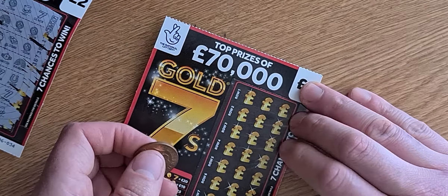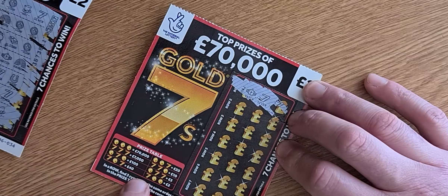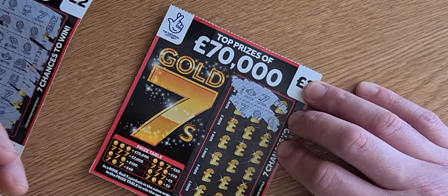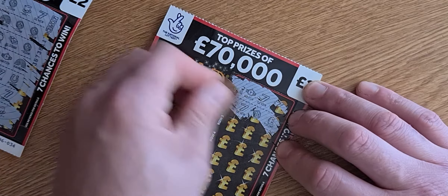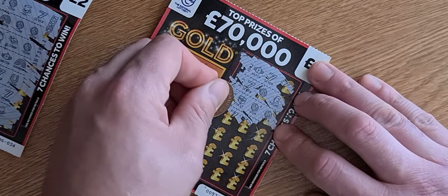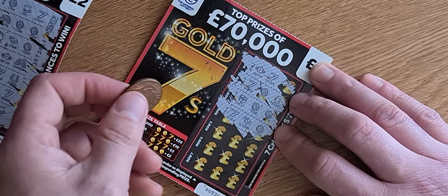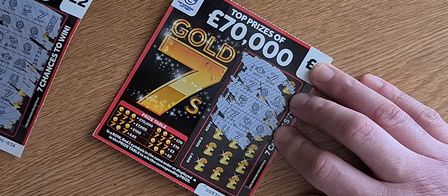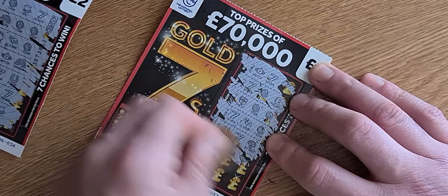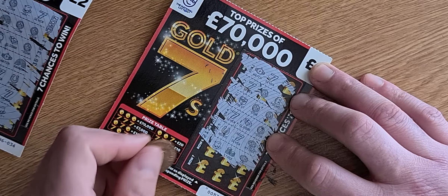Same again — scratch card number two, row one. We've got a watch, two sevens — nothing on there. We've got a seven, a coin, and a pound sign — nothing on there. Treasure chest, coin, and a coin. We have a seven, a gold bar, and a coin — down to row five. We have a horseshoe — nothing — a seven, and a money tree. Then a hat, a stack, and another money tree. Last row — could this be a winner? Fingers crossed.